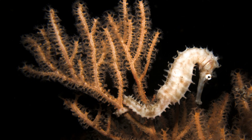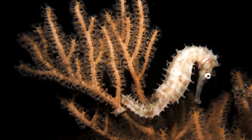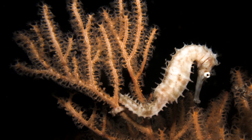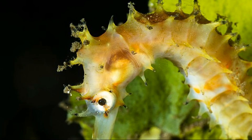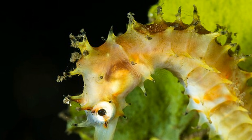Their coloration is highly variable since they can change colors to match the things in their surroundings like sponges or soft corals. They are commonly yellow, brown, green, or pink. The crown-like structure on their head is raised and spiny.